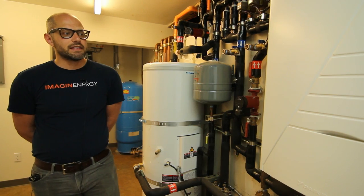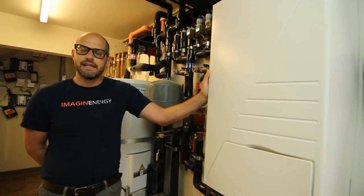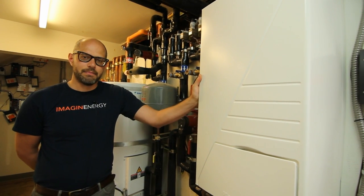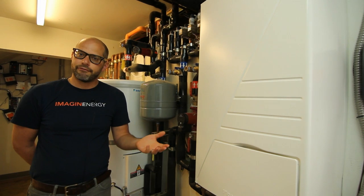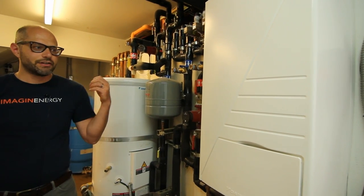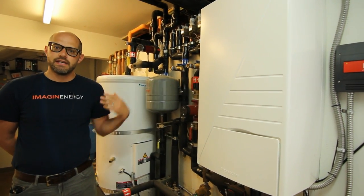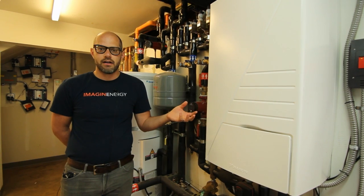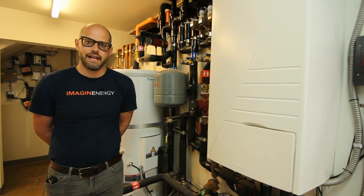We're going to be talking about the systems we have here today. Right in front of us is part of our heating and domestic hot water system — it's actually a heat pump. A heat pump is a device that essentially moves energy from one place to another. It's not like a furnace that burns a fuel like gas or uses electricity to make heat. It actually runs on electricity to move heat, in this case from the outside to the inside of the house, and in doing so it amplifies the amount of heat so that it can be enough to heat the house comfortably to 68 or 70 degrees.